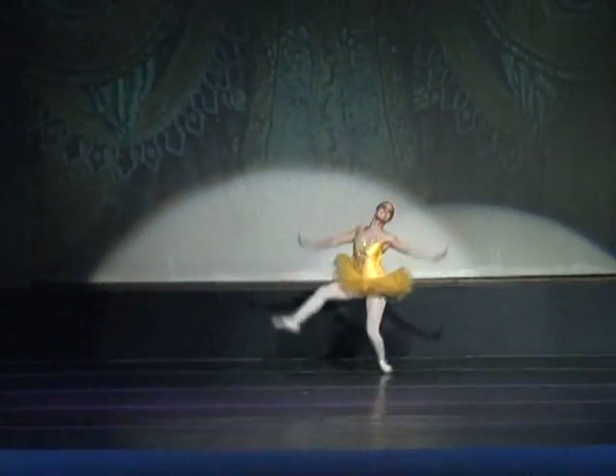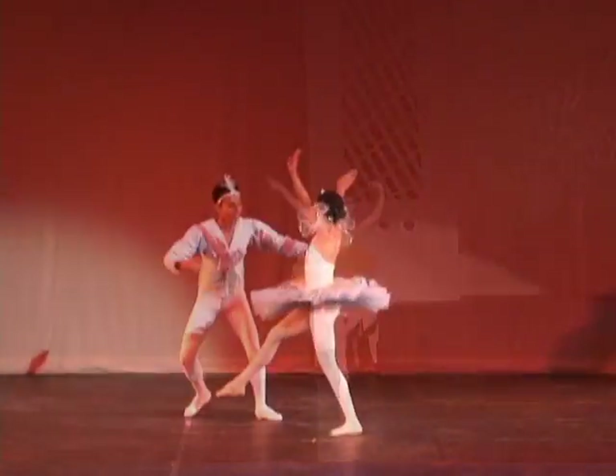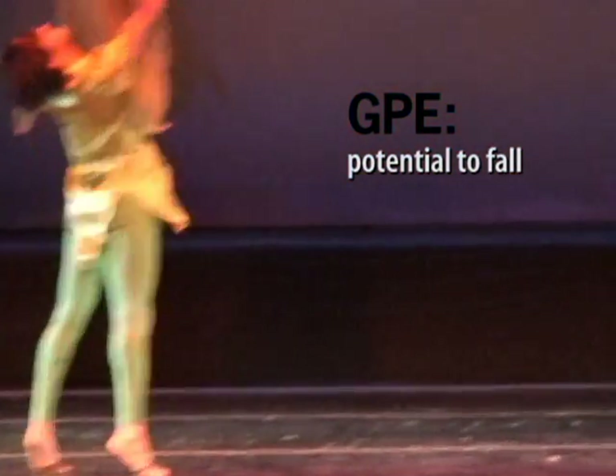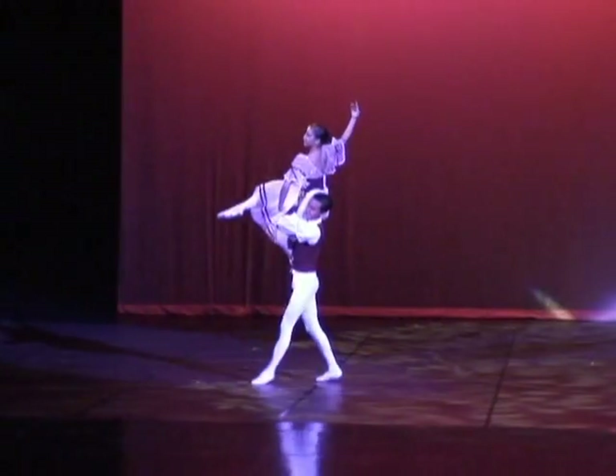But energy conversions don't end here. Gravitational potential energy is also present, and it is an important part of dancing. When a ballerina is lifted, she has gravitational potential energy, because she has the potential to fall. In every jump and lift, GPE is being converted to kinetic energy and vice versa.